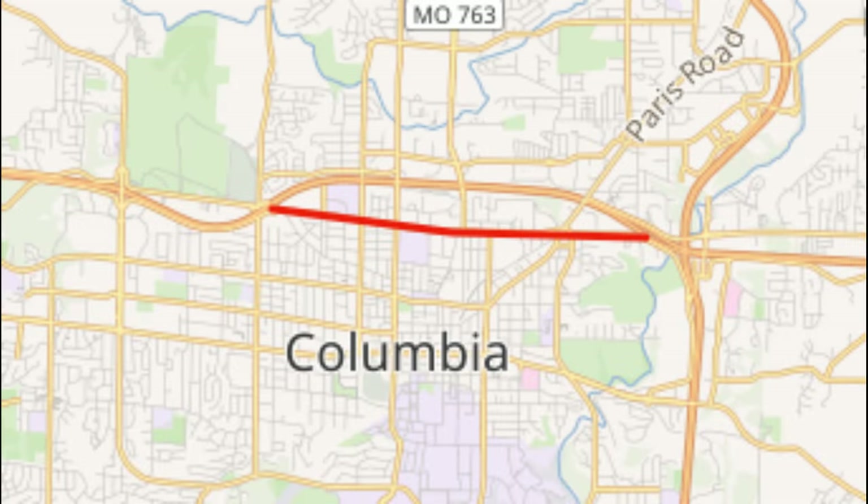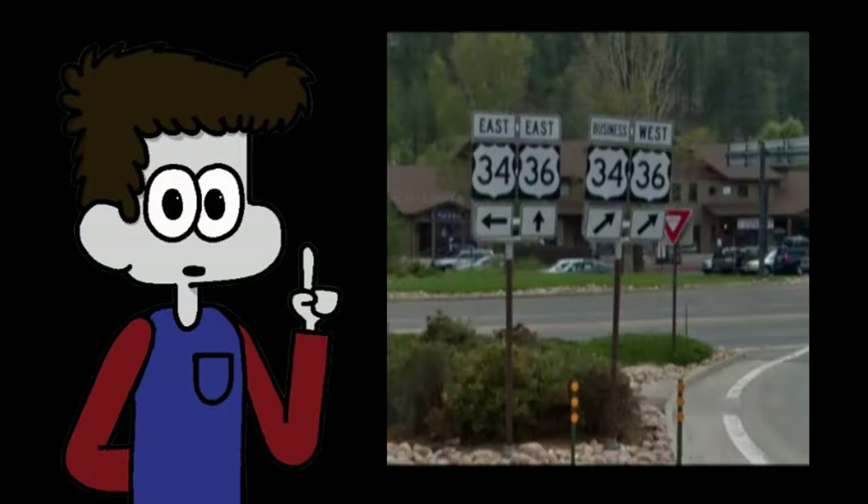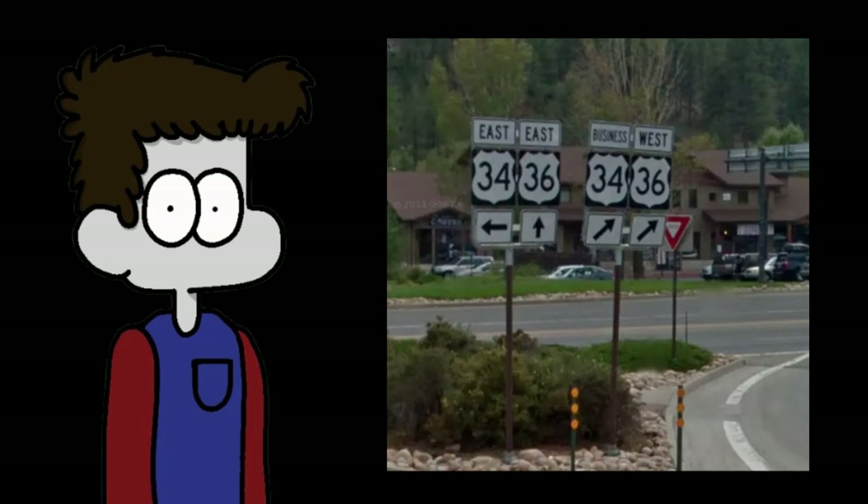Now granted, this probably works better in bigger cities — Clarence isn't any Chicago, I get it. But still, for towns this small, it just seems like a confusing waste. Not only do the DOTs have to pay for all that extra signage, but signs like this could get confusing for somebody who isn't well versed in the rules of the road, especially at 70 miles an hour.